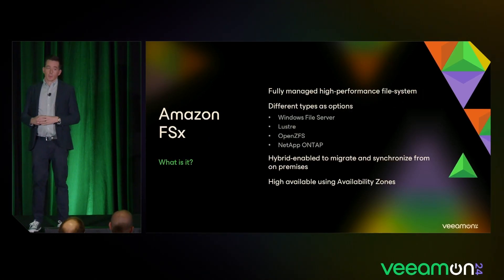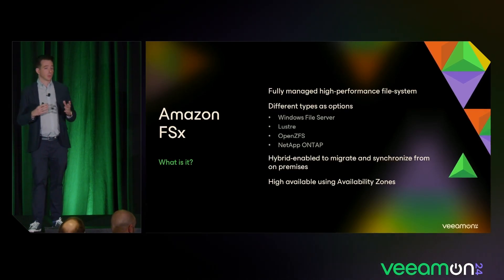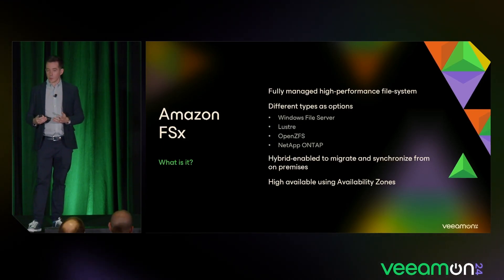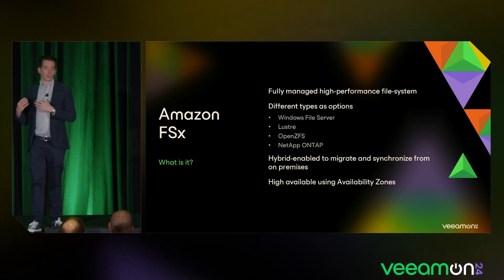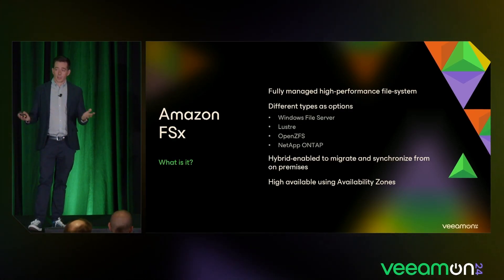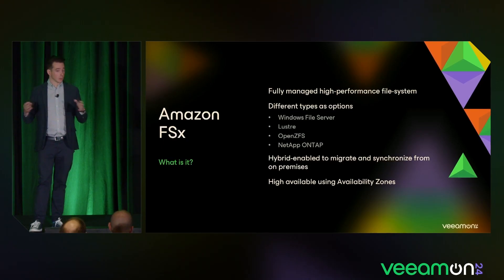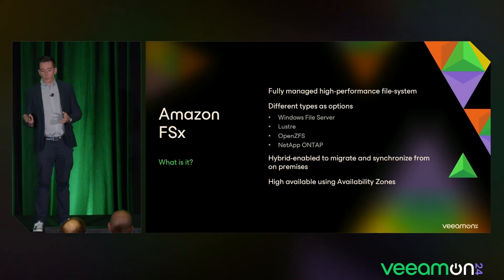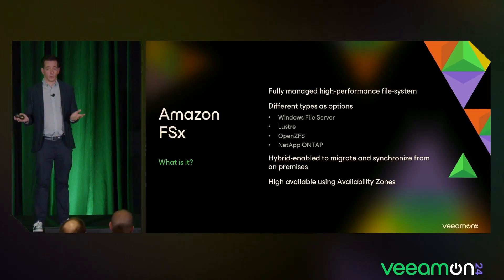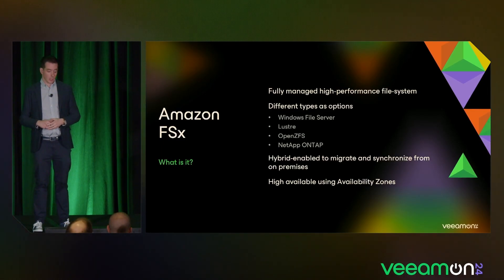Another very hot workload is Amazon FSX, which is a file system — similar to Amazon EFS, but where EFS is a native solution created by Amazon, FSX gives you freedom to choose. If you're a Windows fan, create a Windows file server. If you're a Linux user, use Lustre or OpenZFS. Are you a NetApp family with ONTAP on-premise? Use FSX with ONTAP and extend it from on-premise to the cloud for data migration. It's hybrid-enabled for file movement between public cloud and on-premise.